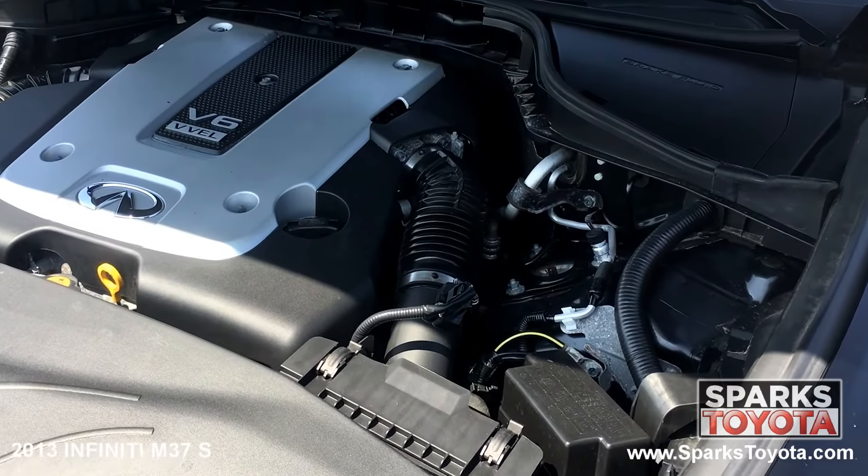At the back of the Infiniti, you can see the antenna and the dual chrome tipped exhaust, along with the large brake lights and sleek chrome badging. Using your key fob, you can open the trunk lid for easy access to the cargo area.